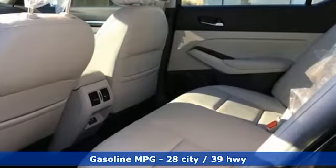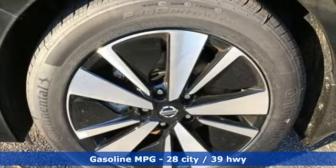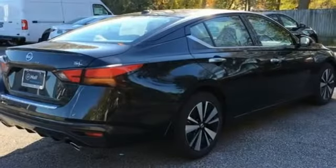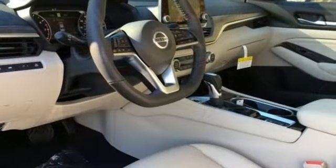And get ready for an impressive combination of features: integrated navigation system with voice activation, remote engine start smart device, front heated leather bucket seats, and rear parking sensors.